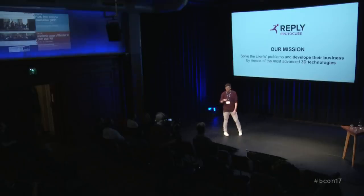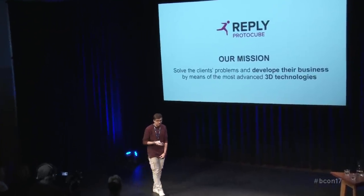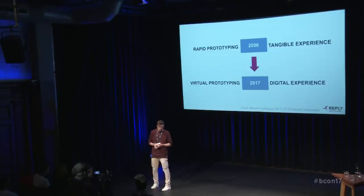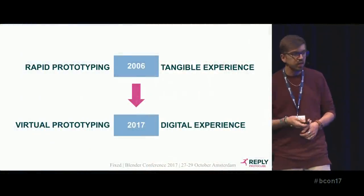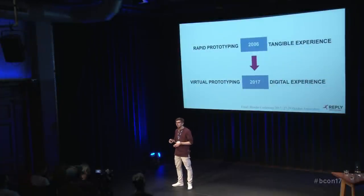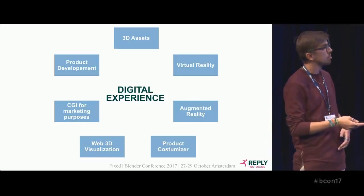We have a mission in our job: to solve client problems and develop their business by means of the most advanced 3D technology. A few words about our history — Protocube was born in 2006 as a rapid prototyping company, and our product was a tangible experience, like 3D printing objects for architecture or product visualization in scale models. We've used Blender since 2009, and today prototyping has become virtual, so our products are also moving toward digital experiences like virtual reality, augmented reality, web 3D visualization, and product customizers.